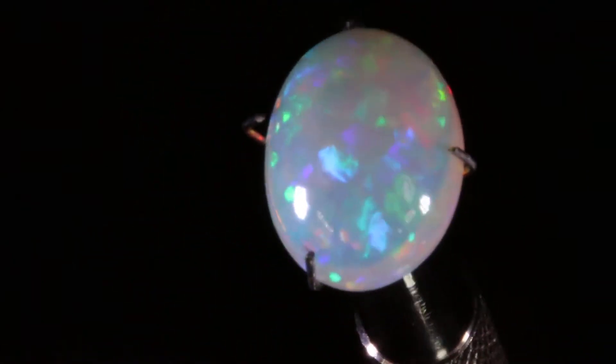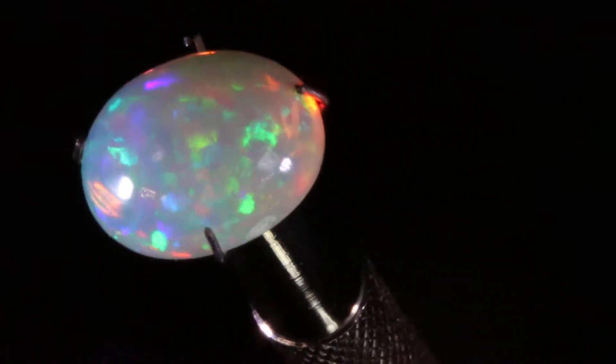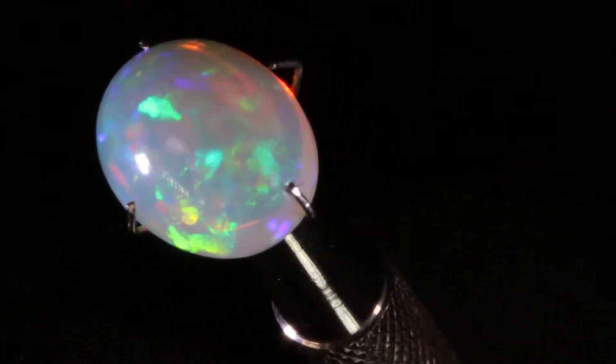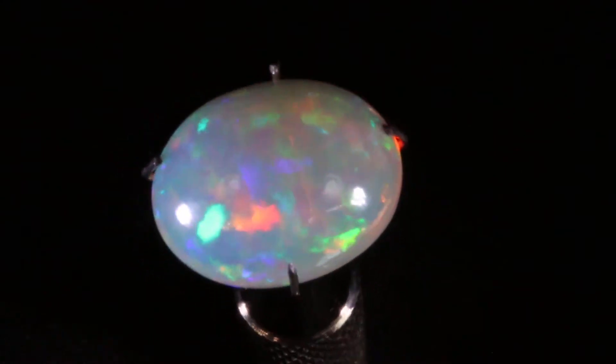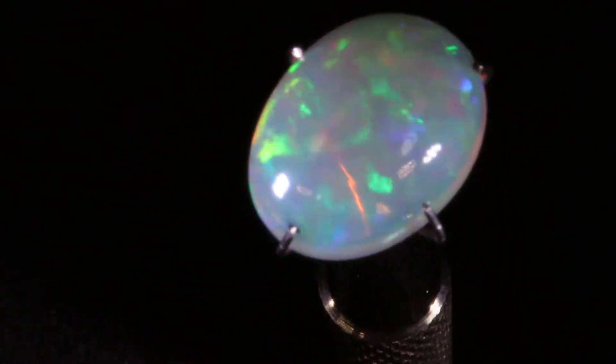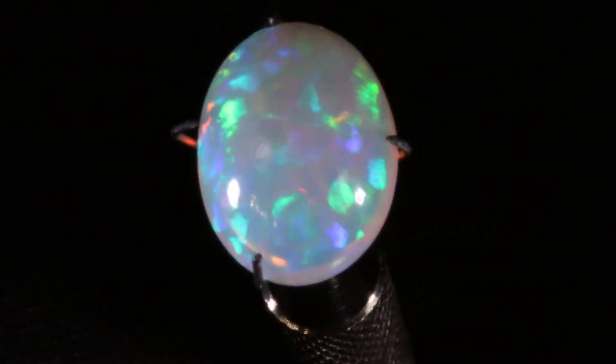It will reflect the color of your jewelry. If you have gold or silver jewelry, you'll see that reflected in the opal and the pristine nature of these gem grade opals. So this one was A4.